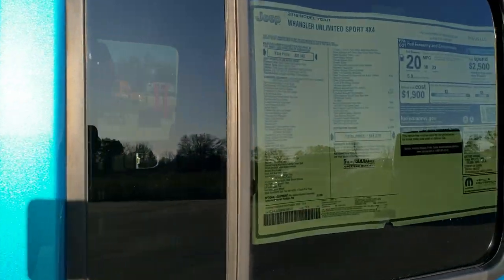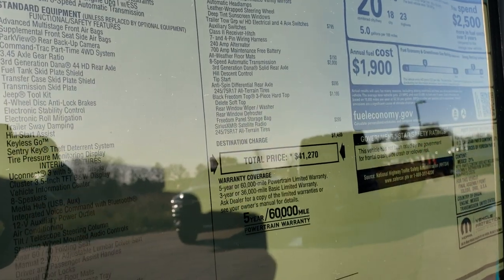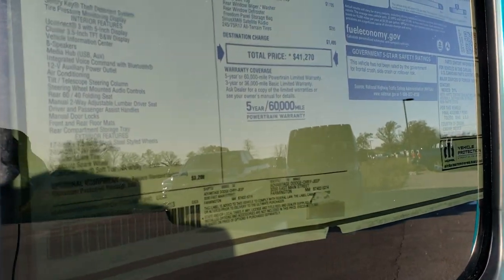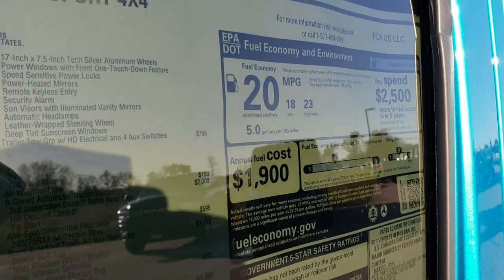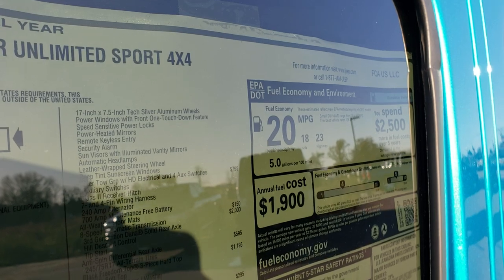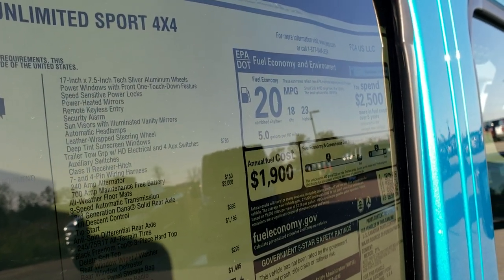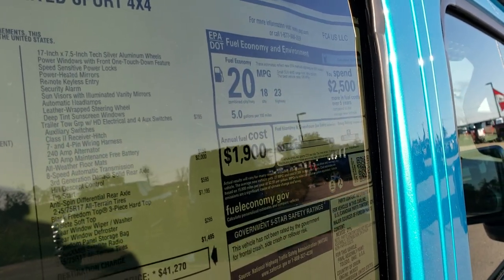I'll let you take a look at the original buyer's guide here — feel free to pause it at any time so you can see all the options on this particular vehicle. The 24S Package is a $3,200 option. It gives you the rims, the windows, the speed-sensitive lock, power heated mirrors, keyless entry, security alarm, sun visors with lighted vanity mirrors, automatic headlamps, leather-wrapped steering wheel, and tinted windows.